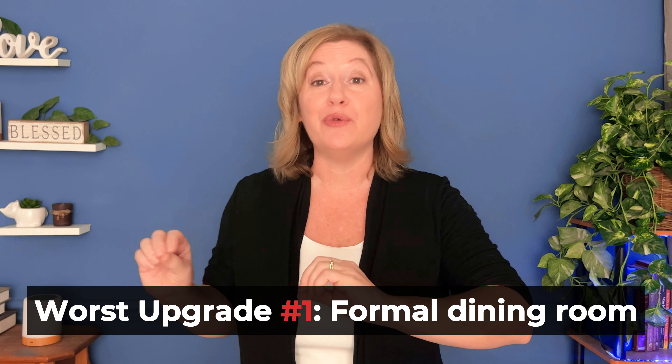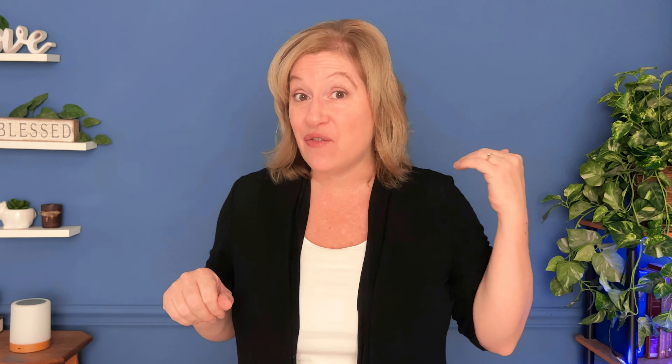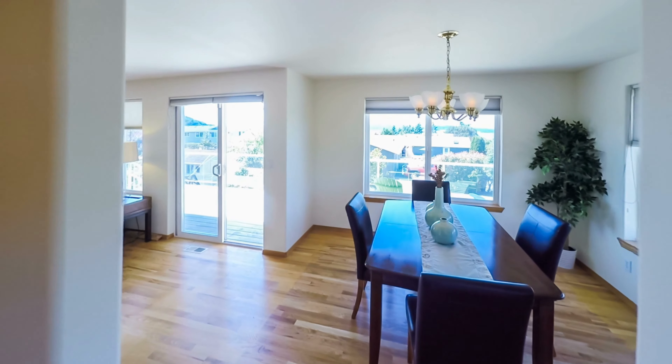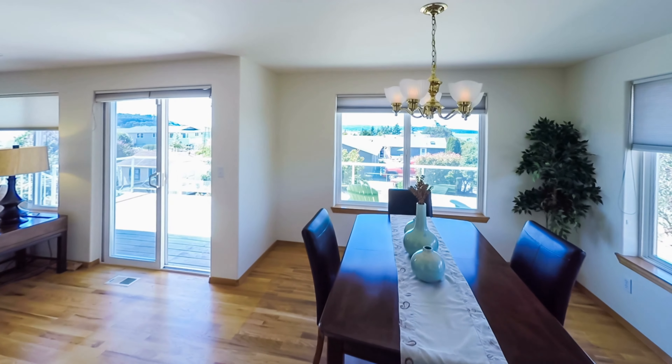Now let's talk about upgrades you need to pass on. Back in the structural phase, if your builder gives you the option of a formal dining room, that's one to pass on. Very few home buyers today see value in a formal dining room, so spending extra on this is not going to pay off when you sell — people are going to see it as wasted space.